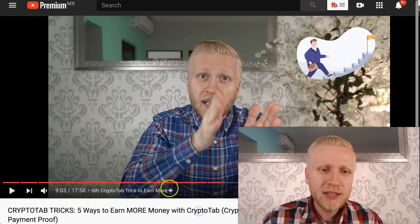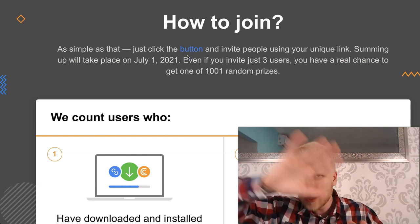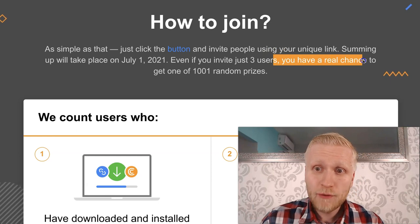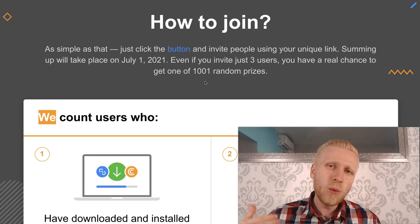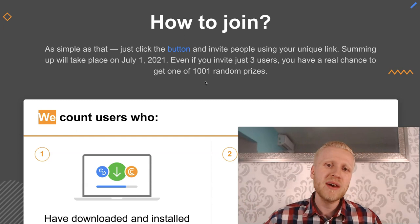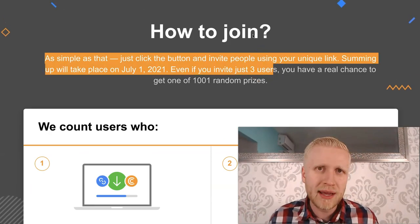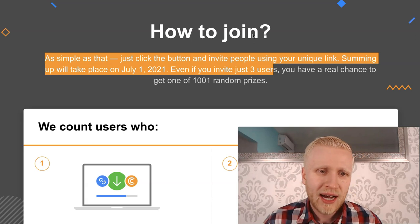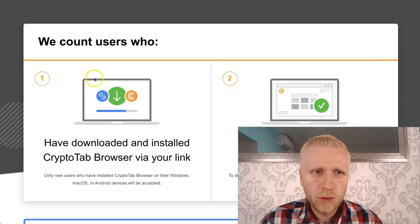Whatever programs you are promoting, you can make money using the tricks you learn in this video — not only with CryptoTab, and also after 2021, 2022, and so on. Even if you just invite three users, you have a real chance to get one of the 1,001 random prizes, because more than 1,000 people will get a prize from the $17,000 total. Just three friends using CryptoTab gives you a chance to get the $10 bonus.